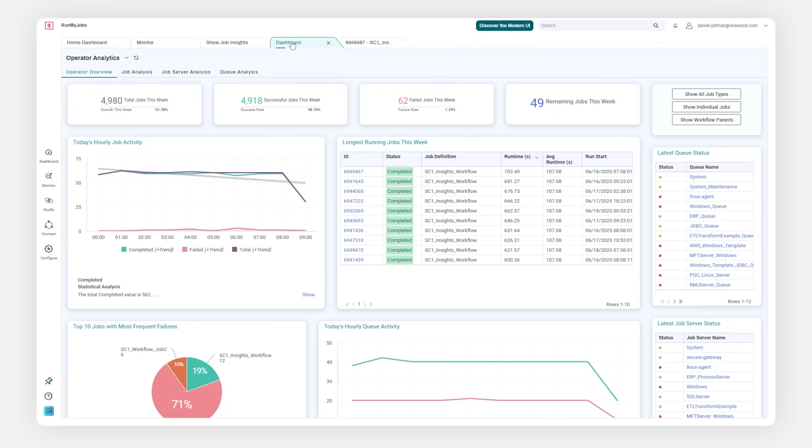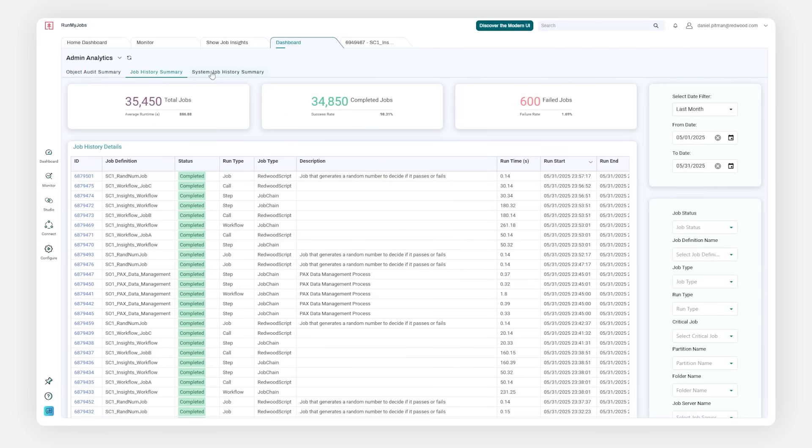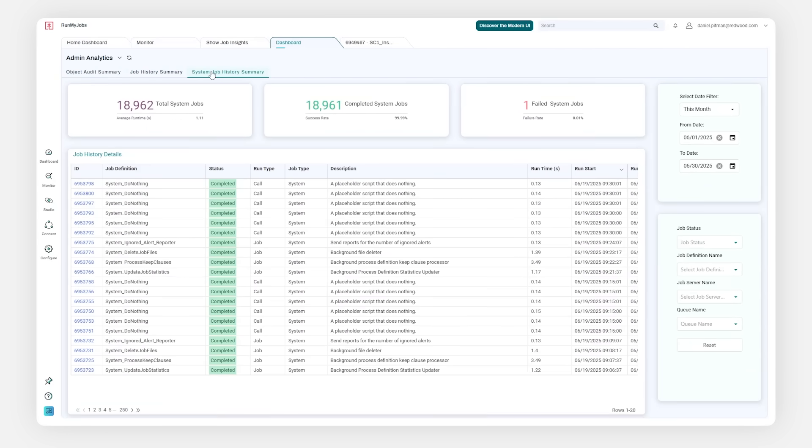System administrators can easily access governance details, stay audit-ready, and demonstrate compliance. Track changes to automation objects, view aggregate historical job data, and download audit-ready reports in a few clicks.